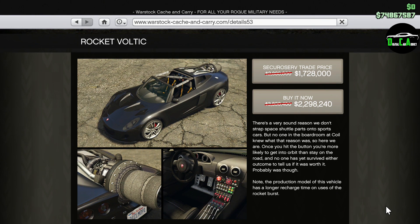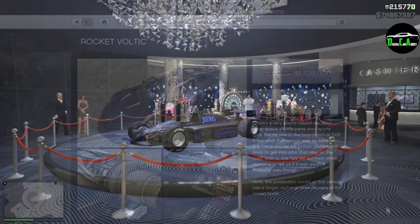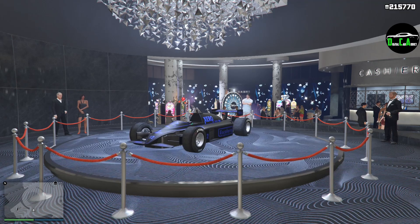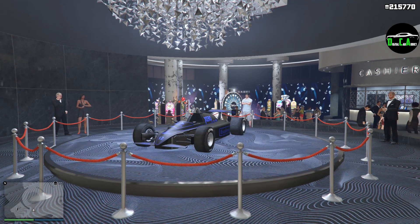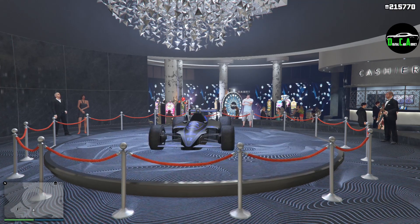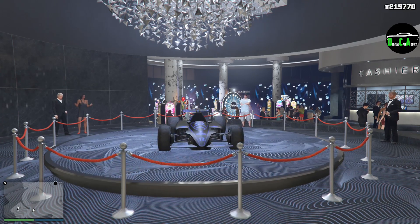And lastly, we have 40% off the Rocket Voltic. I don't really find this vehicle to be that useful anymore, mainly because the Scramjet exists and it's just better in almost every way. There's really no need to own the Rocket Voltic, plus keep in mind that you need to own a vehicle cargo warehouse in order to even buy it. That's it for vehicle discounts — I think Rockstar did very well this week, especially with the free vehicles. Usually they only do this on holidays for one specific vehicle, but we'll see if they continue this trend of random free vehicles every week.